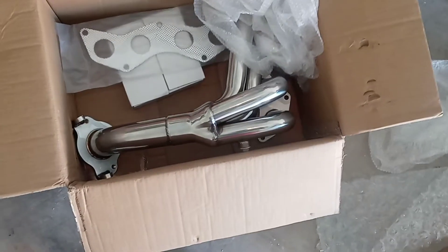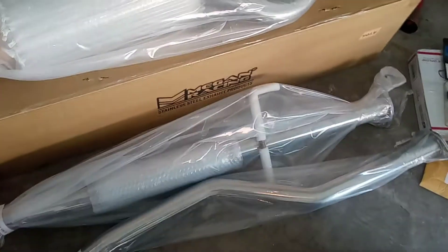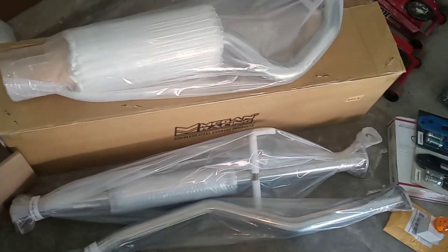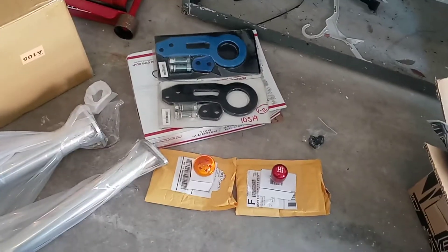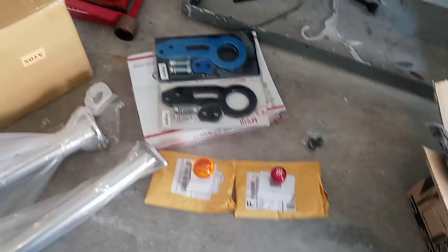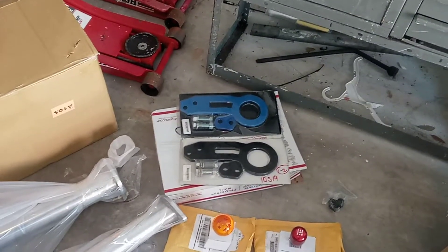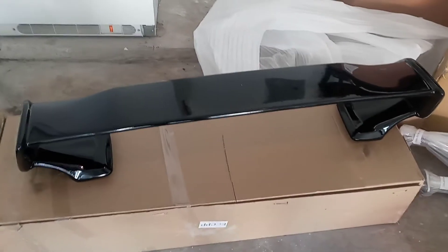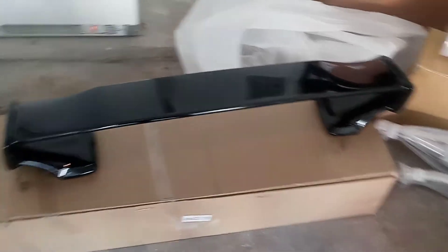Got the Megan Racing muffler exhaust system, got the shift knobs, and got the tow hooks — the rear tow hooks. I also got the front tow hook, I'm waiting on those, and then I got the wing.